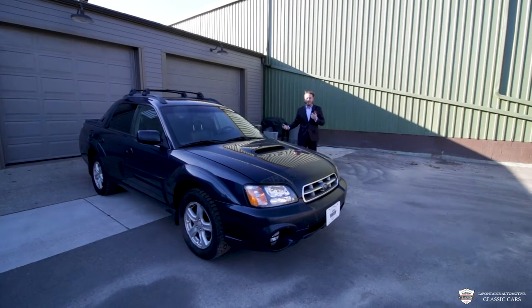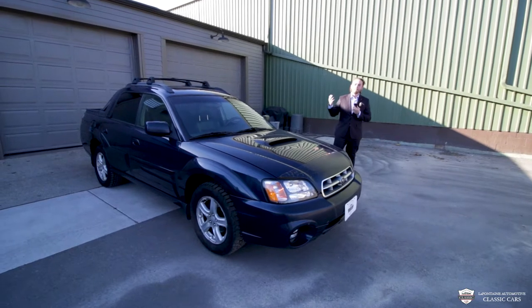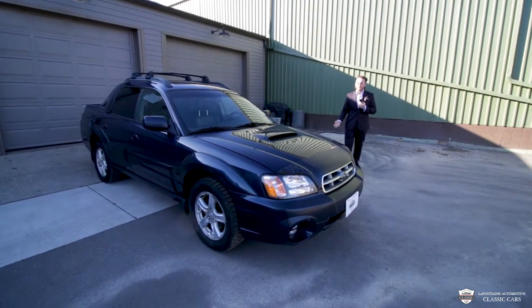Hey guys, thanks for tuning in. We have a very, very unique car. This is a Subaru Baja — this is an '04.